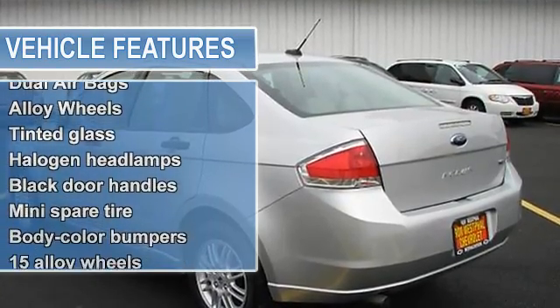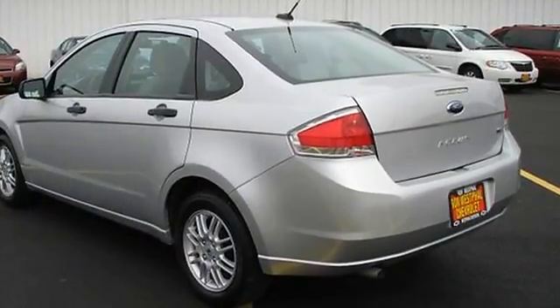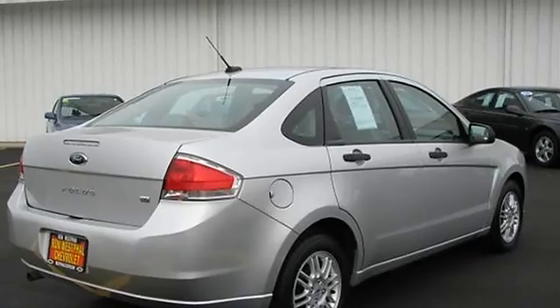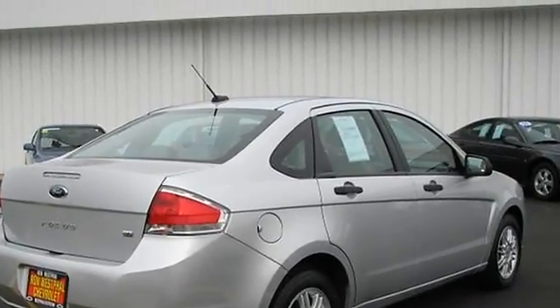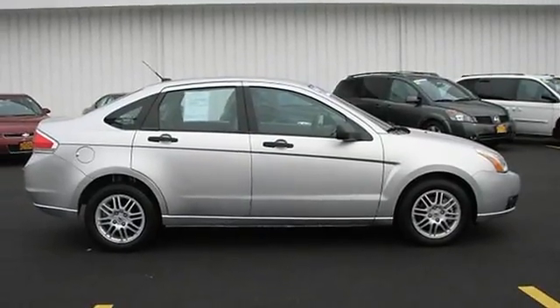Satellite-ready AM/FM with a six-disc in-dash changer and MP3 port. Traction control, ice-cold air conditioning, driver's information center, and much more. All four tires in excellent condition. Rear seat folds down, allowing you to transport longer items easily.